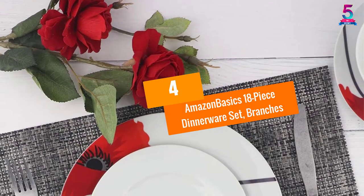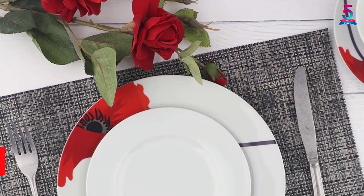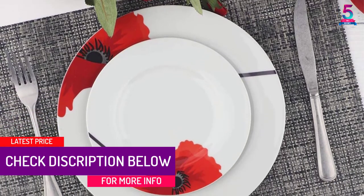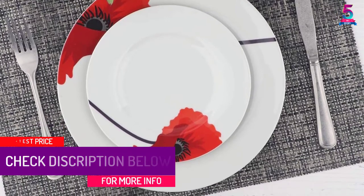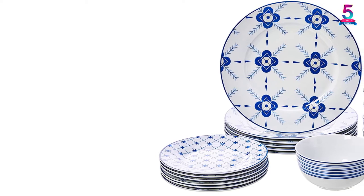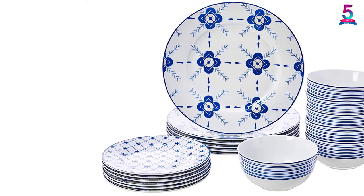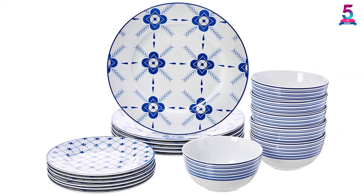At Number 4: Amazon Basics 18-Piece Dinnerware Set Branches. Bring an elegant sense of contemporary style to the kitchen, dining room, or even the breakfast nook with this everyday Amazon Basics dinnerware set. Made of AB-grade porcelain, it offers reliable strength and durability, as well as a lightweight design for easy handling. The porcelain dinnerware set makes a great alternative to plastic dishes.